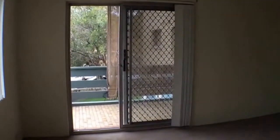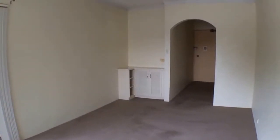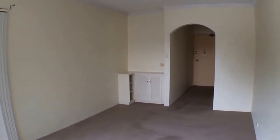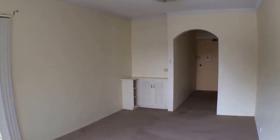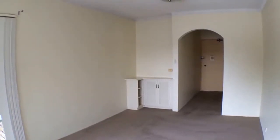So once again, my name is Isaac Chew from Doyle Spillane Real Estate. For all inquiries, please feel free to contact us at Doyle Spillane, or you could email us, or check our website, DoyleSpillane.com.au. Thanks for watching.